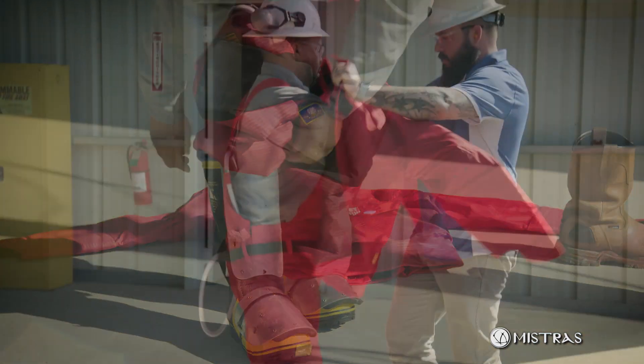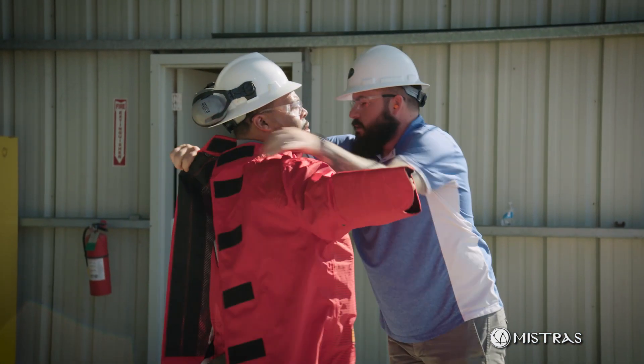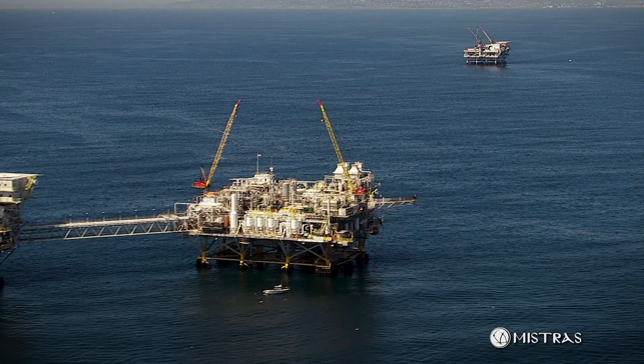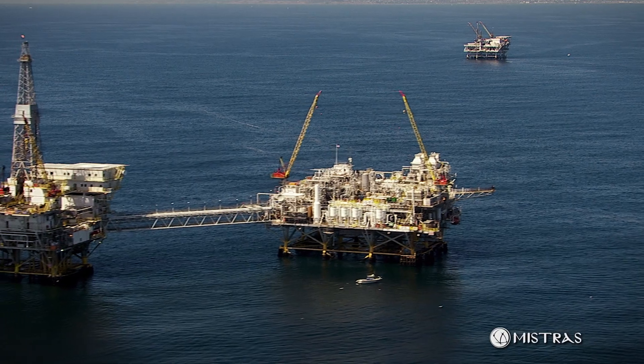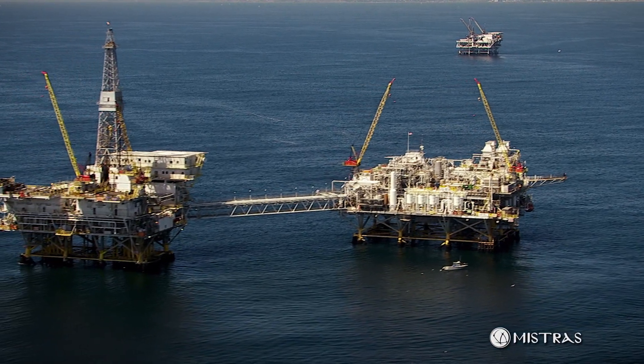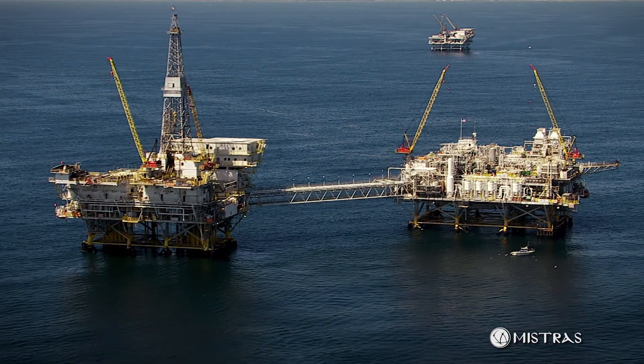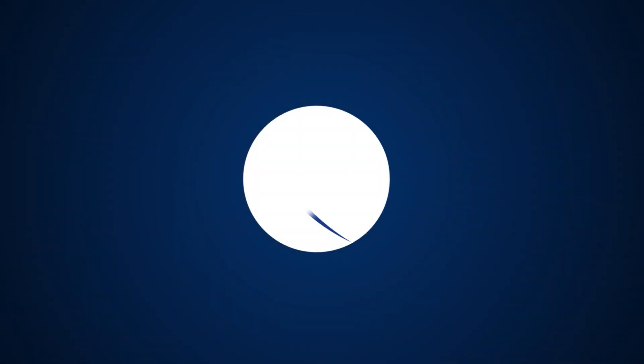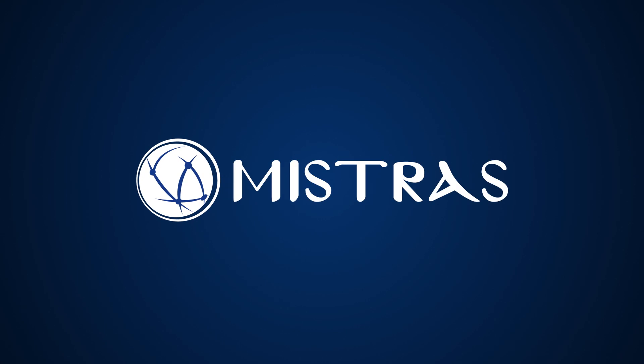Our commitment to safety is evidenced by our repeated low total recordable incident rates. By ensuring quality outcomes and compliance with industry best practices and standards, Mistross maintains its leadership position in the Gulf of Mexico. Mistross — your partner for corrosion mitigation.